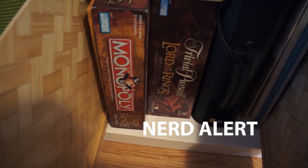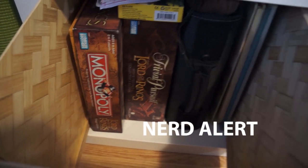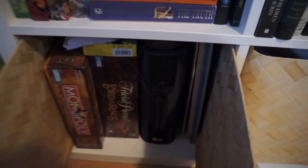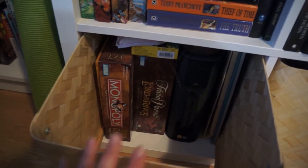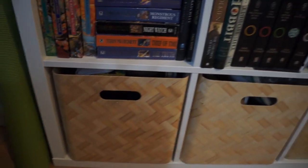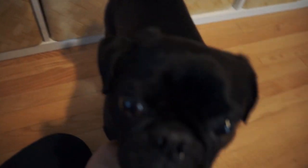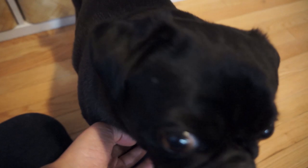The only board games I own: Lord of the Rings Monopoly and Lord of the Rings Trivial Pursuit. I think this can go — this is all my CDs, they're all on my computer now. I haven't thought about that CD binder in years.